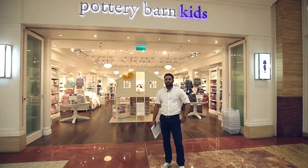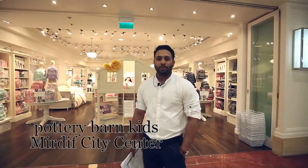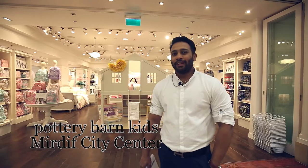Hi everyone, welcome to Murdiv City Centre. Today we will be talking about our fall launch for 2019.